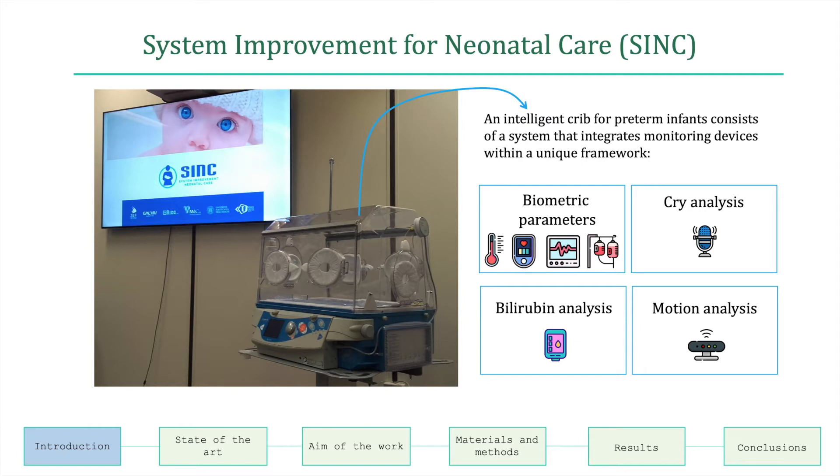System Improvement for Neonatal Care is a project of the Marche region and aims to study, develop, and test an innovative system on real cases consisting of new products to support a new organizational model. An intelligent crib for preterm infants consists of a system that controls via camera and contactless sensors, with the help of artificial intelligence, heart and respiratory rate, temperature, movement, crying, and bilirubin — fundamental parameters for determining the state of health of preterm infants.